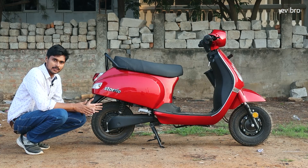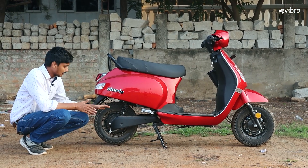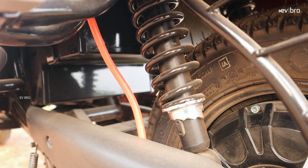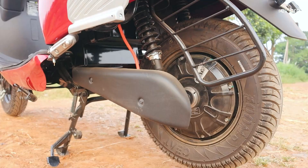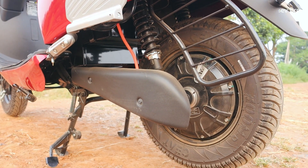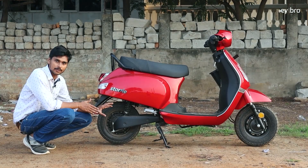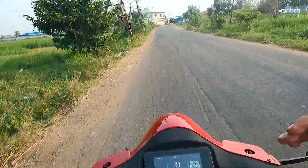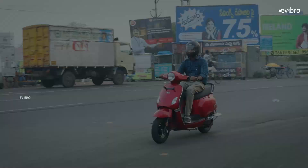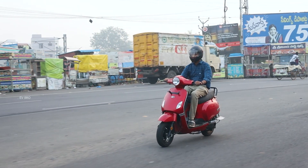At the rear, there are 90/100 section 10-inch tubeless tires. Braking-wise, the rear side also uses drum braking with dual spring suspension. The powerhouse is a 1.5 kW TVS Lucas BLDC hub motor offering a peak power of 2.4 kW. The top speed is 65 km/h, and the load capacity is 255 kg — the best in this segment.